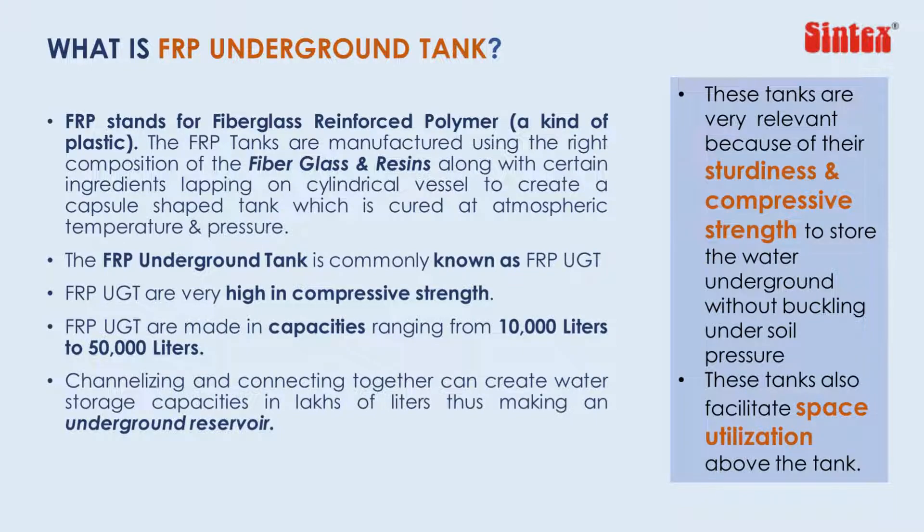As these tanks are underground, they are subjected to a lot of soil pressure from the sides, top, and bottom. Hence, FRP is the most appropriate material to make these tanks.